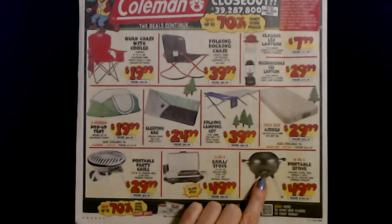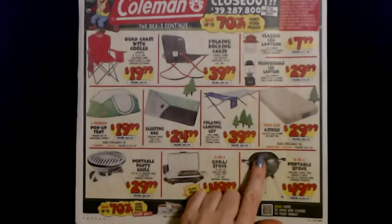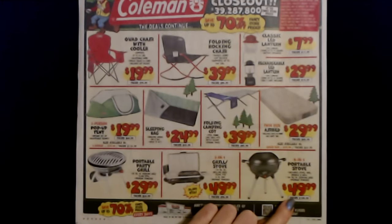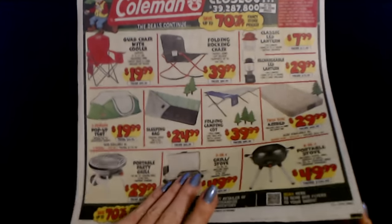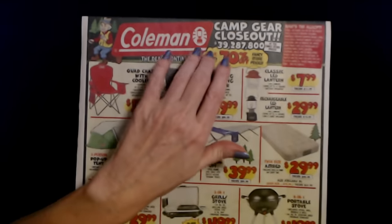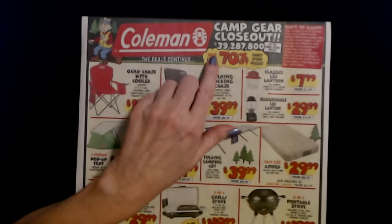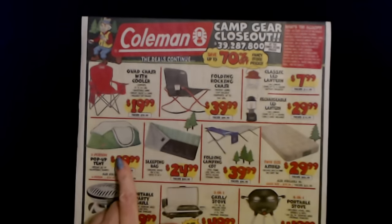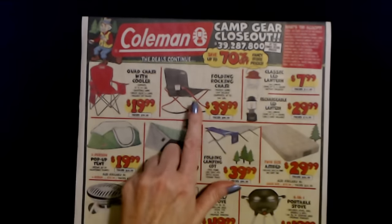And you can also get a four-in-one portable stove. This includes stove, lock, griddle, and grill. You get 100 square inches of cooking area, and it is also propane powered. These are $49.99 as well. The regular price is $109.99. Now I don't like to go camping — it took me a long time to just say I don't like camping. But I do like camping stuff. I love that rocking chair, that is so cool.